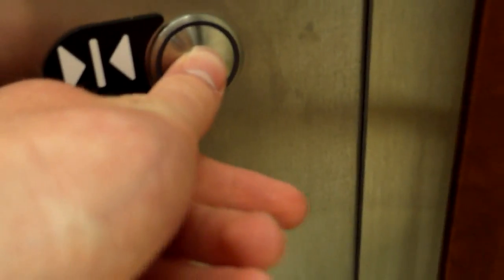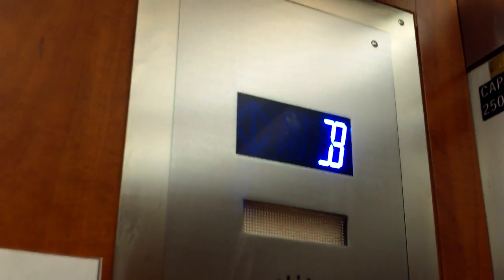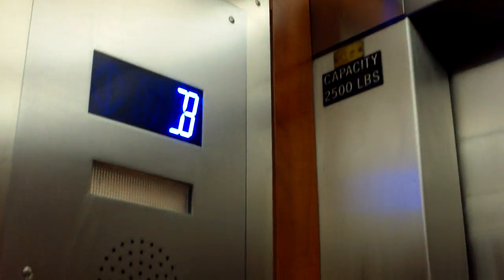Door close does not work on this. Maybe I should say it sometimes works. Kind of shakes before startup. But yeah, its capacity is 2,500 pounds.